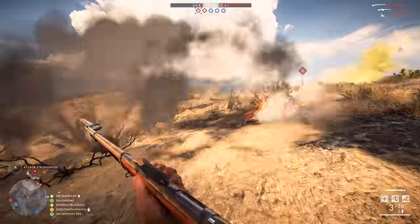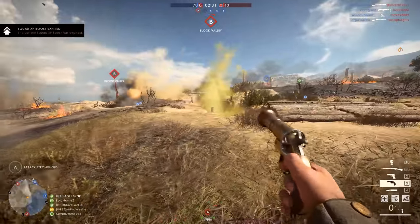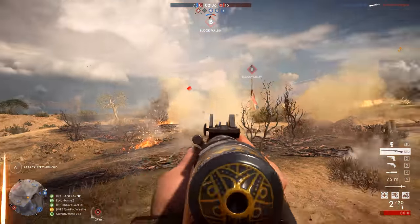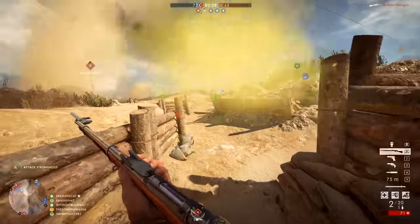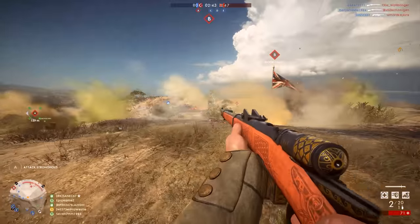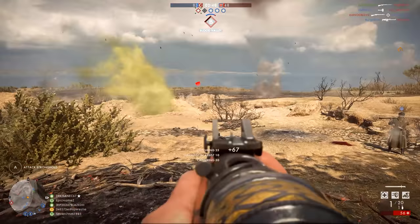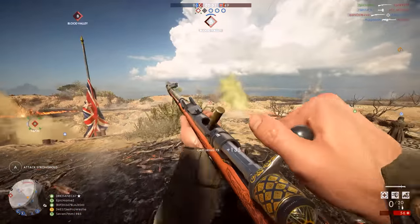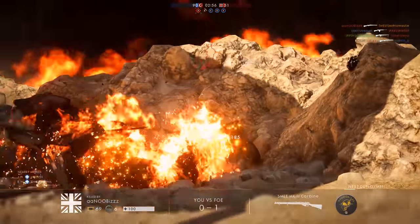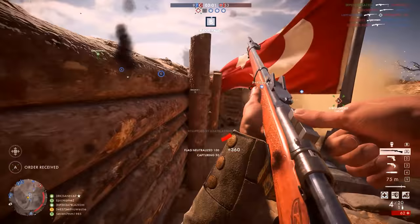Today sees the return of my best weapon series that I last ran during the Battlefield 4 days, nearly three years ago now. I'm going to start off this episode by choosing what I think is the best infantry rifle, but at the end there will be a poll for you guys to vote on which is the best weapon in another category — be it LMGs, SMGs, shotguns, whatever. At the end of each episode you guys will get to vote and shape what the next episode will be about. I want you guys to be more involved with the channel this year, and I think this series is a great way to start that off.